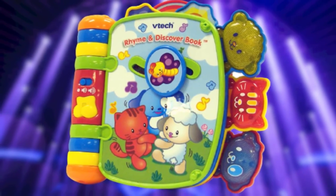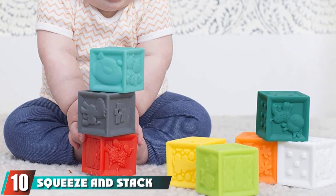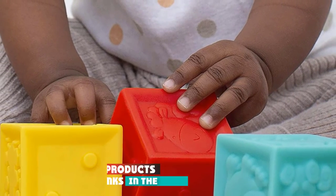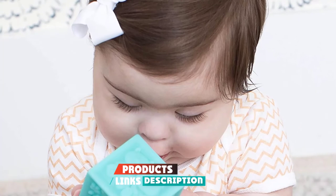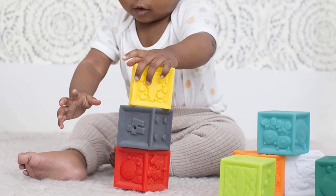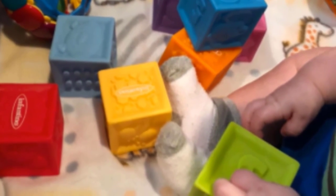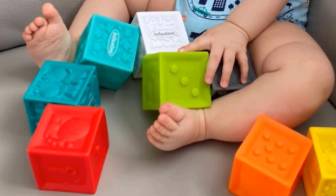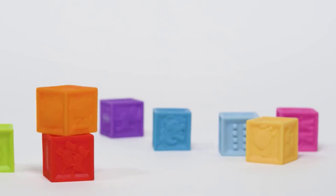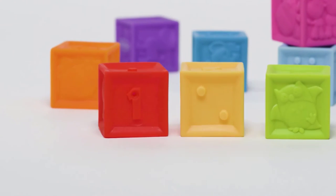Finally, the number ten position is taken by the Squeeze and Stack Block Set. This 6-to-12-month baby toy will help your child develop motor skills such as squeezing and stacking colorful cubes. Identifying colors, animals, shapes, and numbers is another important learning aspect of this eight-piece block set. Since most babies at this age enjoy throwing things, and because they're made of rubber, they're soft and unlikely to hurt your child or your furniture. They are also BPA-free and don't contain any phthalates, lead, or latex.